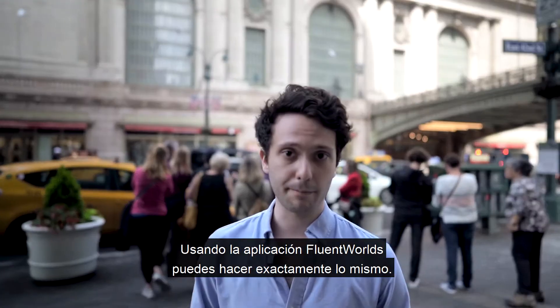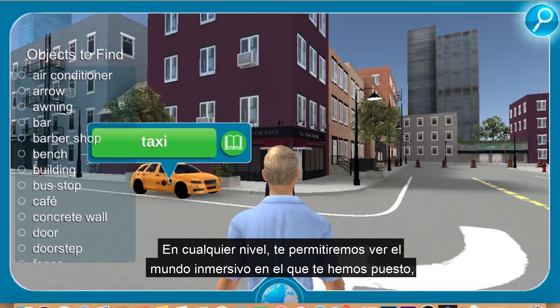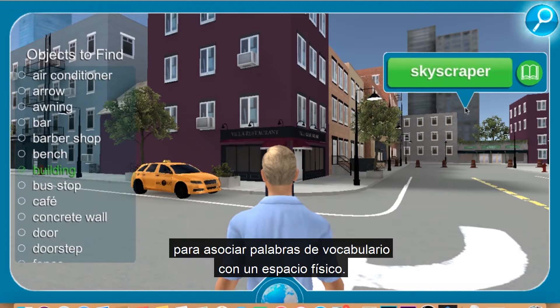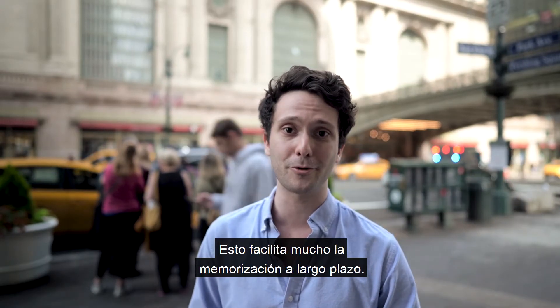Using the Fluent Worlds app, you can do the exact same thing. In any given level, we'll let you look into the immersive world in which we've put you, click on a physical object, and see the word pop up. It's the perfect way of using the memory palace technique of associating vocabulary words with a physical space, thus making it much easier to memorize in the long term.